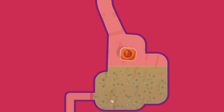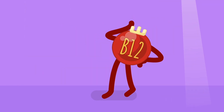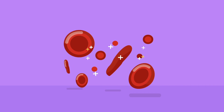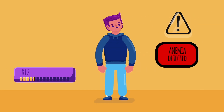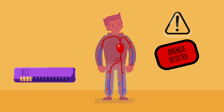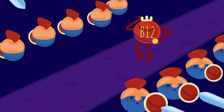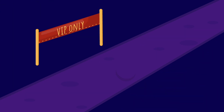Stomach acid also destroys harmful microorganisms that you may accidentally ingest with your food. But some parts of the meal need to be protected — not broken down. For example, vitamin B12 is needed for the production of red blood cells and must make it to the small intestine intact so it can be absorbed into the blood. Lack of B12 causes anemia because you don't have enough red blood cells to carry oxygen to your tissues.